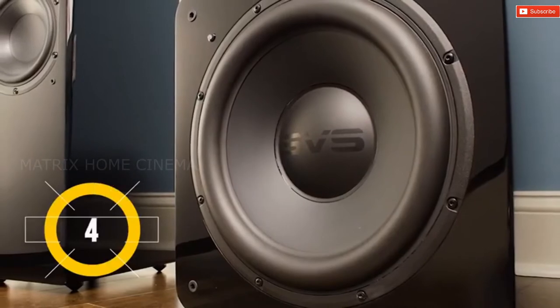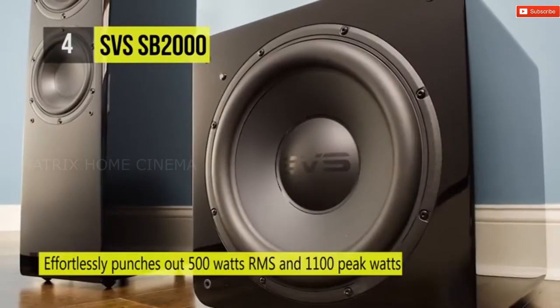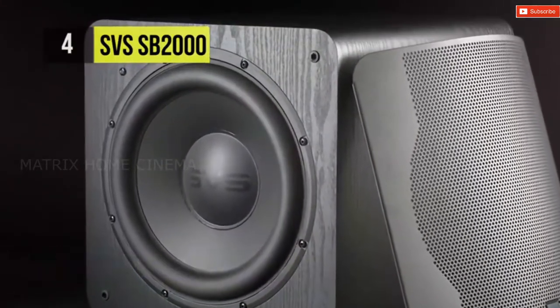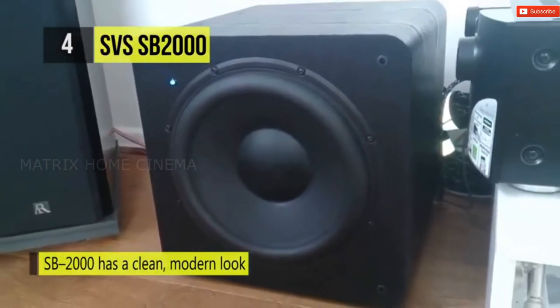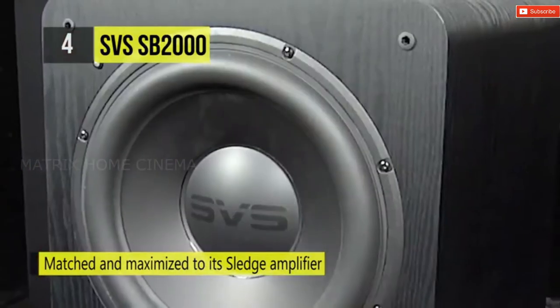The next one on the list is the SVS SB-2000. The SVS SB-2000 subwoofer combines power, quickness, intelligent processing, and innovative driver design to deliver an unrivaled bass experience for music, movies, TV, and everything you listen to. You can enjoy deeper, more impactful sound experiences worthy of emotional and visceral reactions. The subwoofer's compact footprint and elegant appearance make it easy to set up in any room.